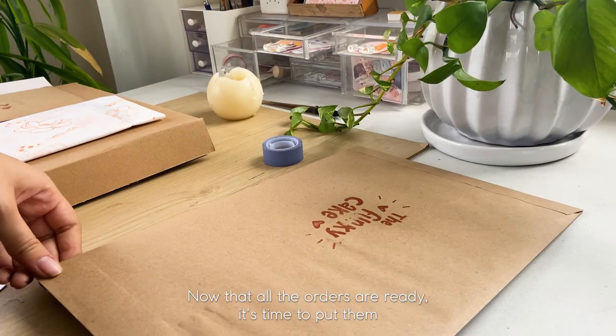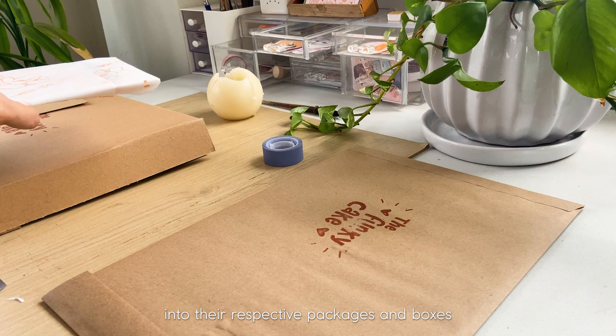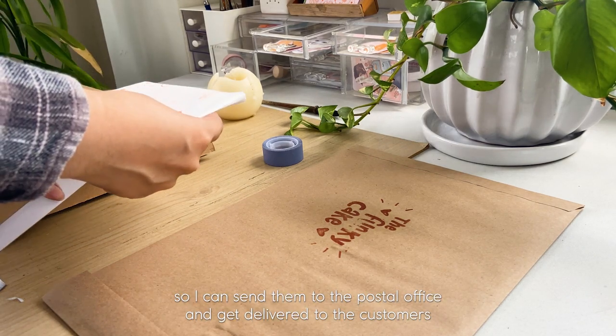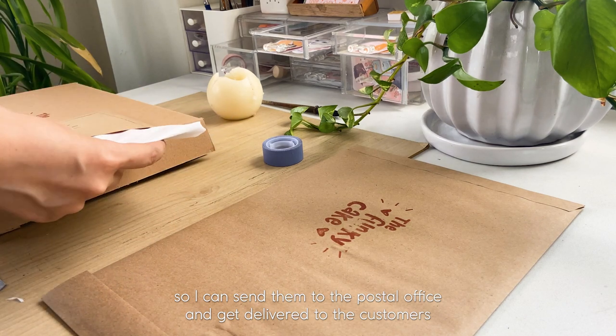Now that all the orders are ready it's time to put them into their respective packages and boxes so I can send them to the postal office and get them delivered to the customers.